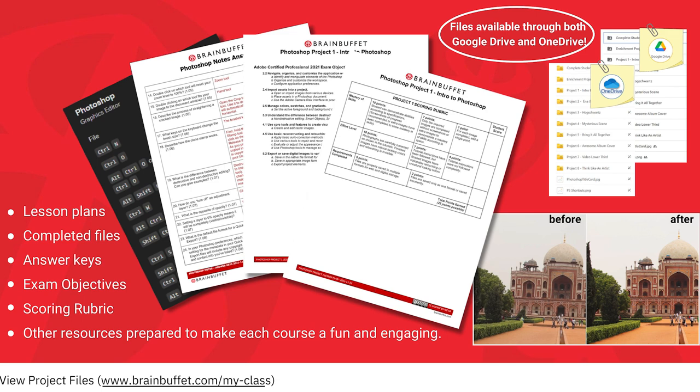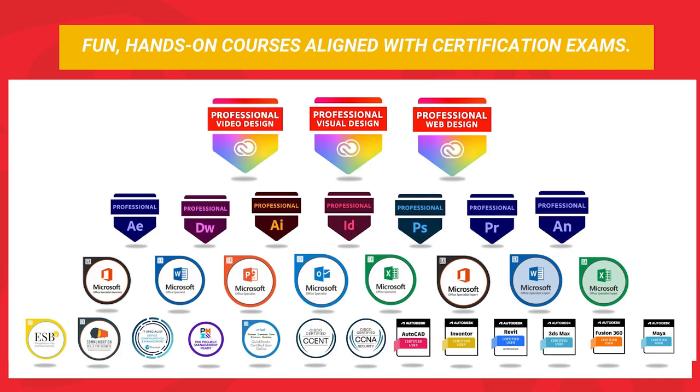Our mission is clear: it is to provide innovative, hands-on courses, aligned with certification exams, setting both students and teachers up for success in and out of the classroom.